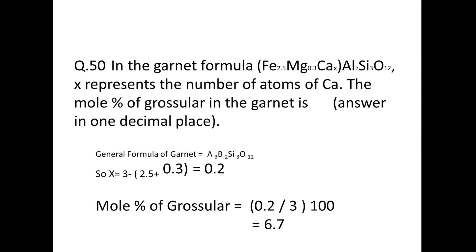Next: in the garnet formula (Fe₂.₅, Mg₀.₃, Ca_x)Al₂Si₃O₁₂, find the mole percentage of grossular. The general garnet formula is A₃B₂Si₃O₁₂; Fe + Mg + Ca must sum to 3. Fe + Mg = 2.8, so x (Ca) = 0.2. Mole percentage of grossular = (0.2 ÷ 3) × 100 = 6.7%.